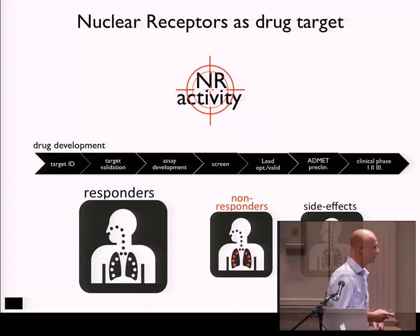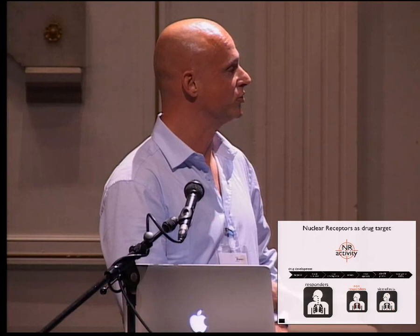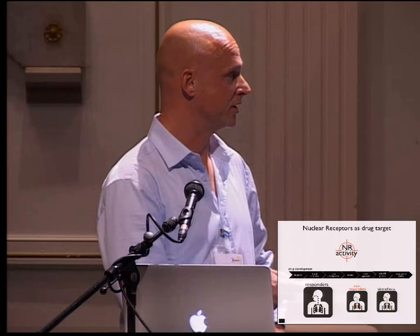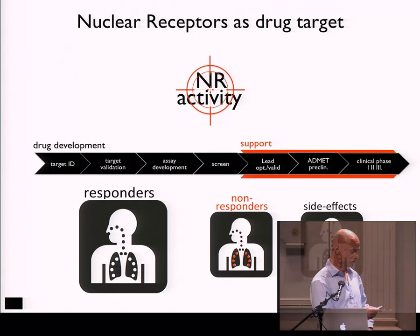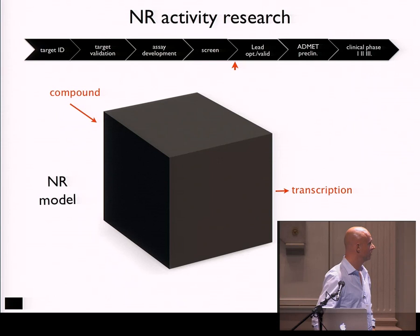They're targeting nuclear receptor activity, and what has become apparent is that in the target identification of these molecules, it has been found that they do not work exactly the way people thought they were working. Because of that, pharma has found that in first generation drugs there is either a lot of non-responders or a lot of side effects, like the TZD rosiglitazone, which gives a lot of side effects. What we want to do with our technology is assist pharma to design better drugs so that the drugs will have more responders.